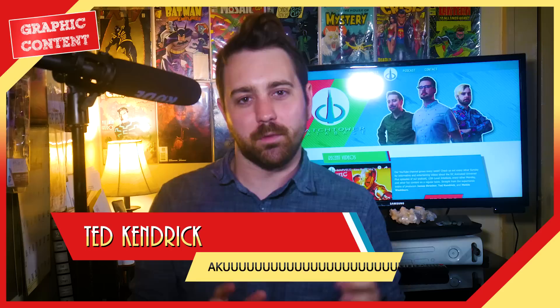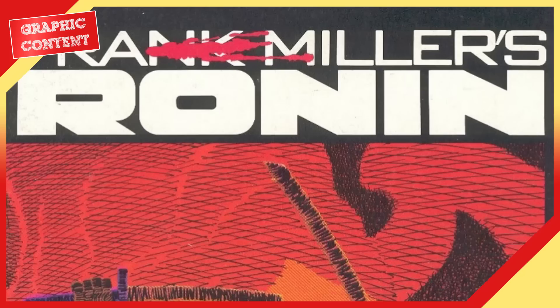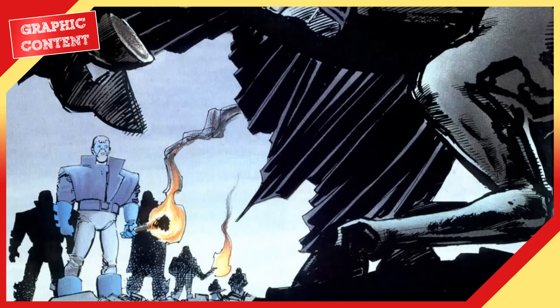It was a six-issue miniseries written and drawn by Frank Miller. This book was published by DC Comics in 1983. It's Frank Miller's first creator-owned material. You'd know him from later works such as 300 and Sin City, but this book was published shortly after Miller had left Marvel Comics doing a legendary run on Daredevil, but before he had ever done any of his Batman books.